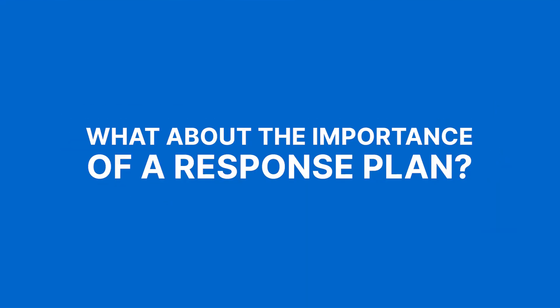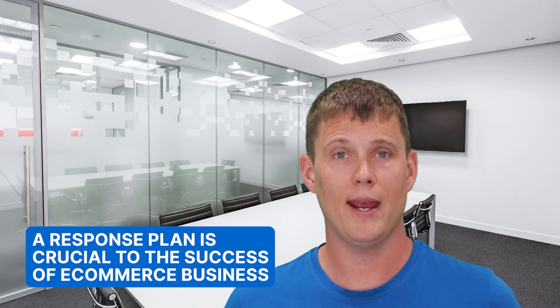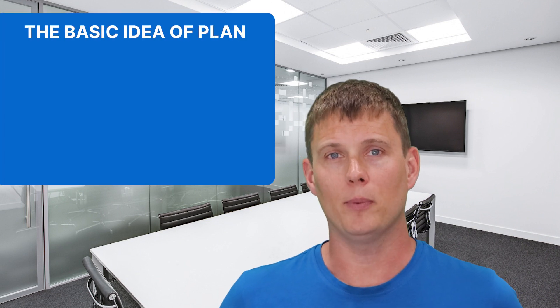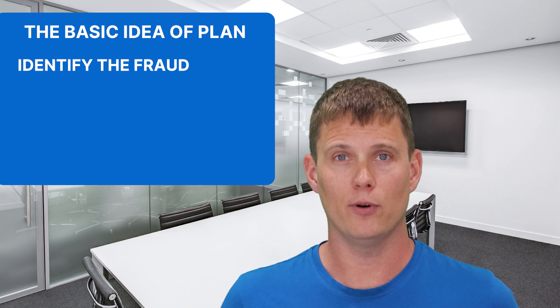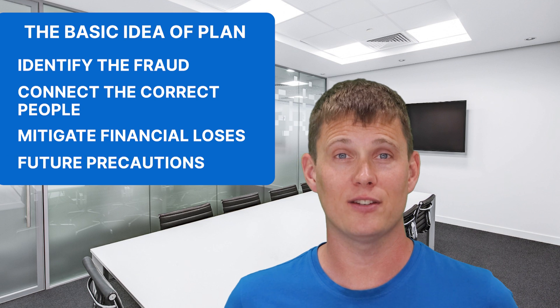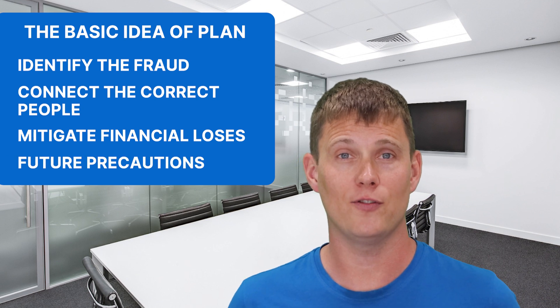What about the importance of a response plan? Having a response plan in place is crucial to the success of your e-commerce business. Not only will it help mitigate the damage caused by fraud, but it also ensures that you're prepared for any scenario and can act quickly when needed. The basic idea of your plan should be to identify the fraud, contact the correct people, mitigate financial losses, and then adjust so this doesn't happen again in the future.